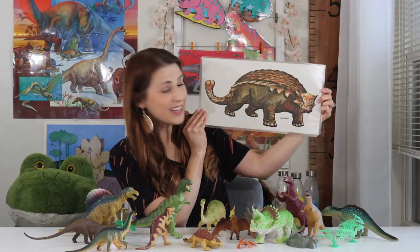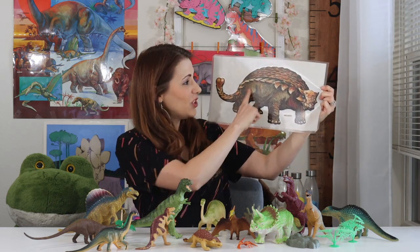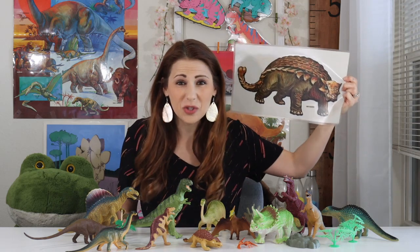Our next dinosaur is the Ankylosaurus. Ankylosaurus dinosaurs had strong plates of body armor made out of bones to protect itself. It also had a massive tail club that was strong enough to break bones. Ankylosaurus dinosaurs were also herbivores — they only ate plants and had very small teeth.